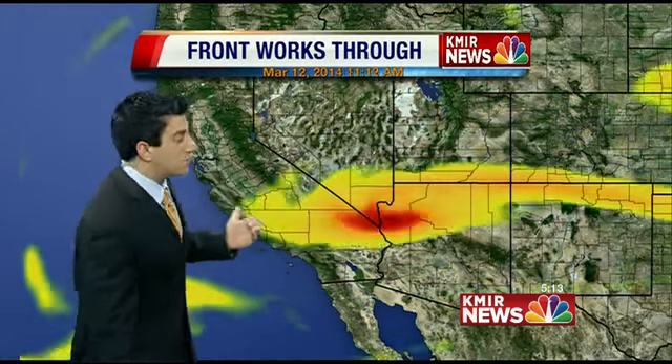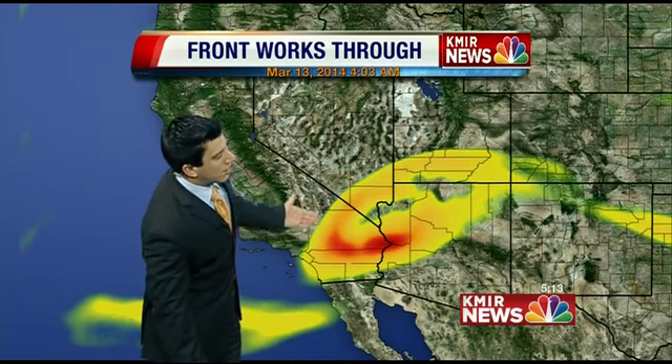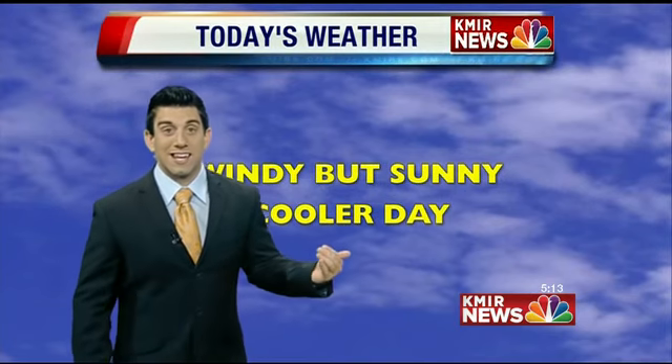We do have that frontal boundary system — you can tell just a little bit of cloud cover in front of it — going to continue to pass on through us today. High pressure will be taking its place, which means much more sunshine. But obviously the upper level energy will bring some gusty conditions out there, at least within the next 24 hours. The jet stream is actually tagging along with this cold front, allowing for the windy conditions out there.